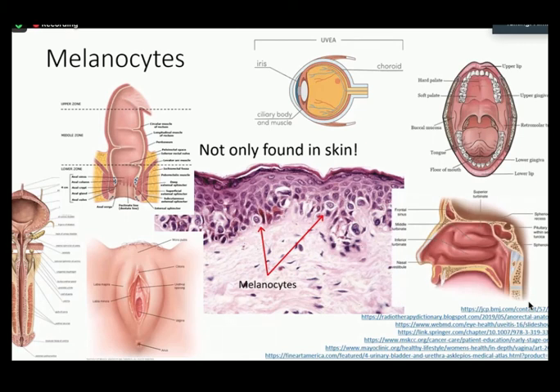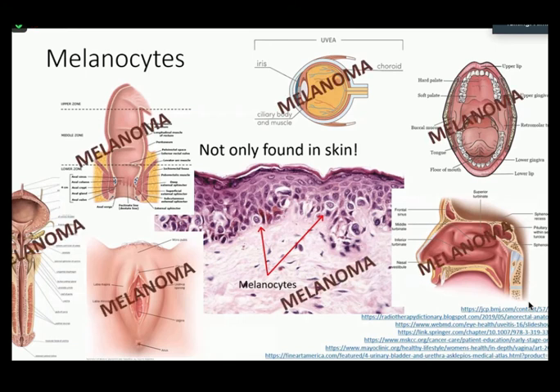It's not entirely clear why melanocytes are found in areas not exposed to sunlight and not requiring UV protection, like the anogenital regions. However, there are some theories that the melanocytes in these areas play a role in the innate immune system, as they may have phagocytic as well as antigen-presenting function, and they have also been found to produce various cytokines. Because we see melanocytes in all these areas, that means you can have melanoma in each of these places as well.